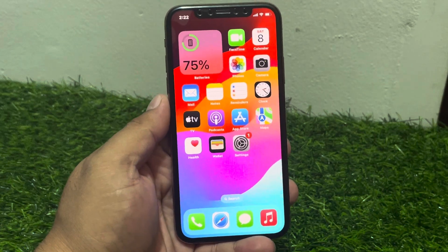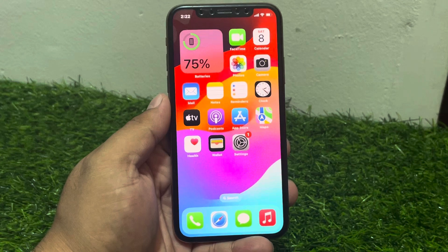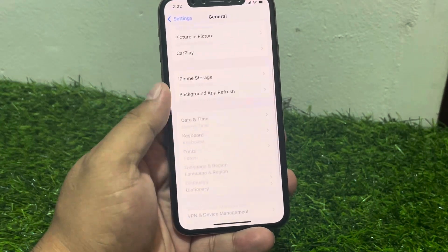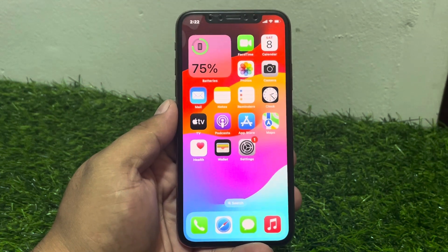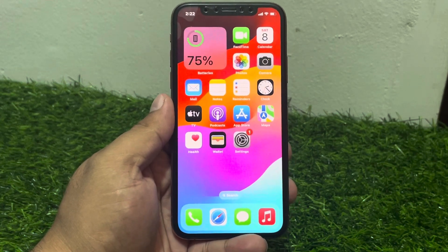If solution number three is not working, now apply solution number four. Solution number four is restart your iPhone. Tap on Settings, tap on General, scroll up, tap on Shut Down. Drag the slider to the right side and wait five to ten seconds. When your iPhone is completely shut down, turn it back on to fix your problem.